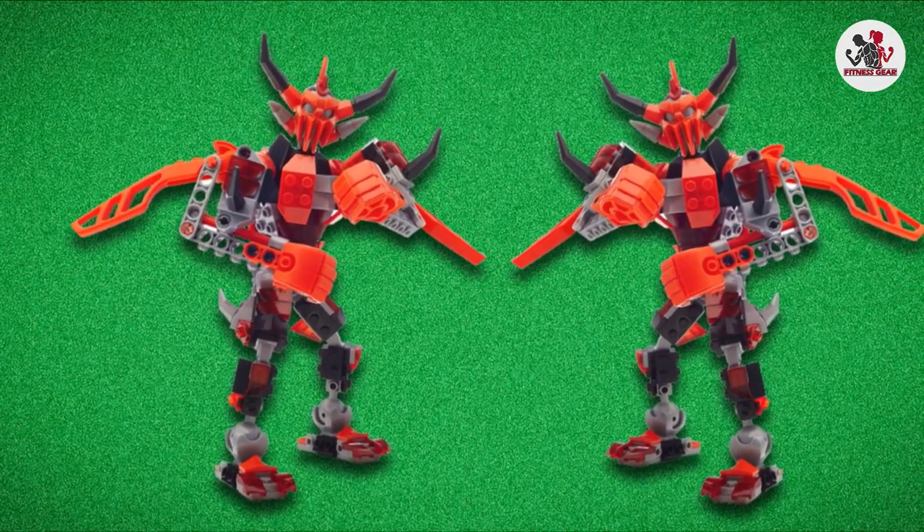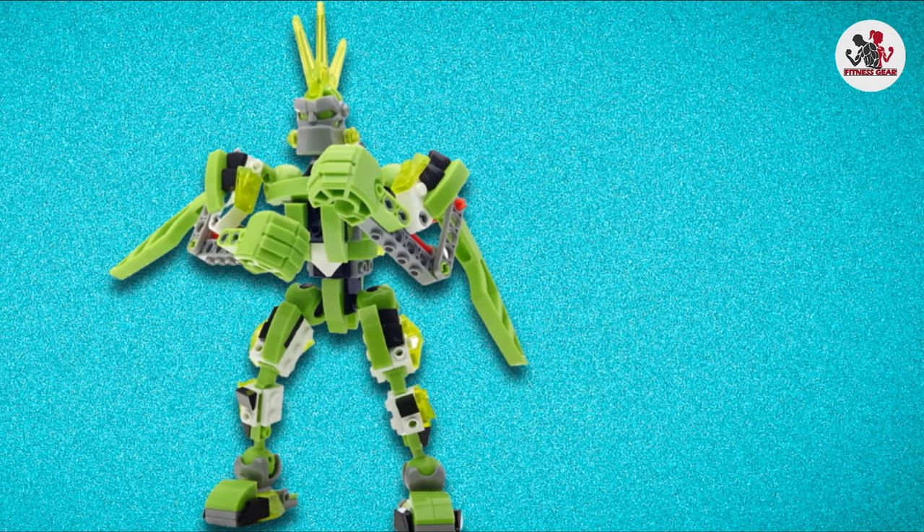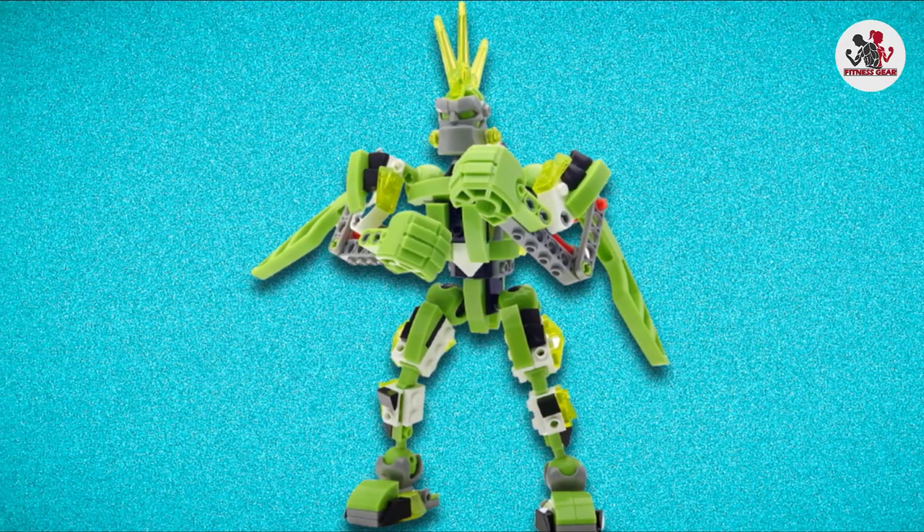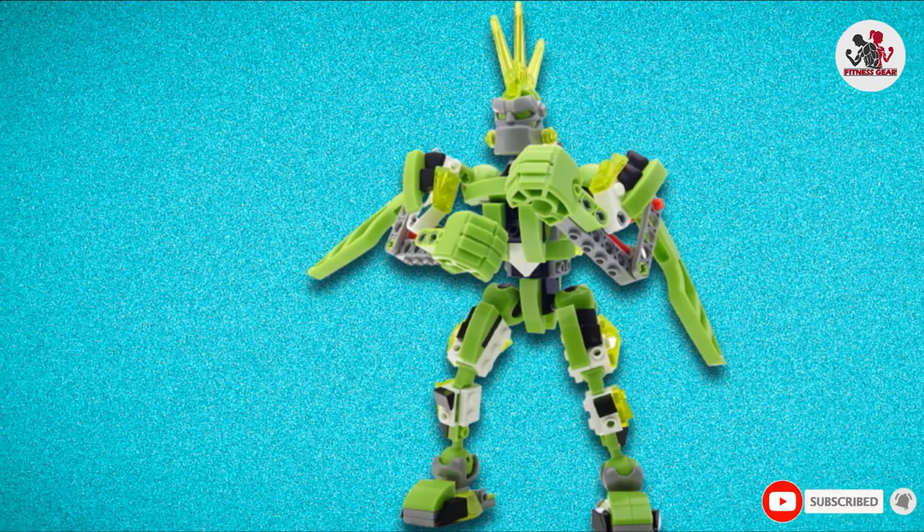You'll never need to worry about buying batteries for them. There are also plenty of other robots in this Mega Bloks lineup to purchase if you have two or more players eager to join the action.